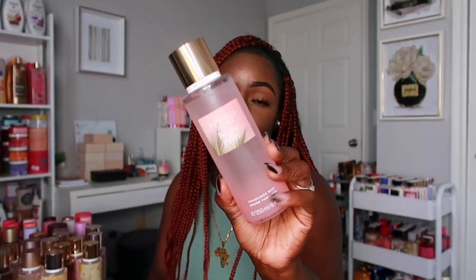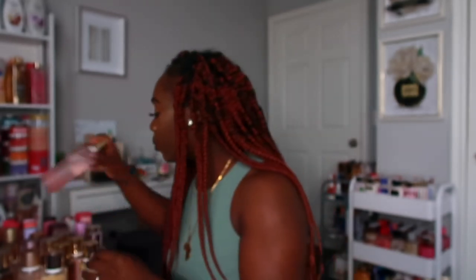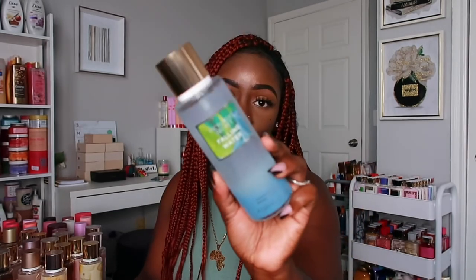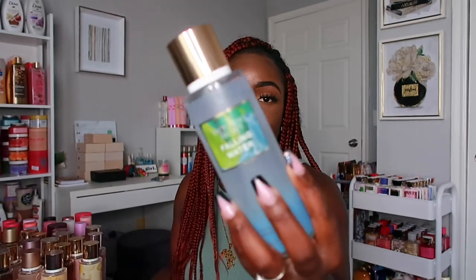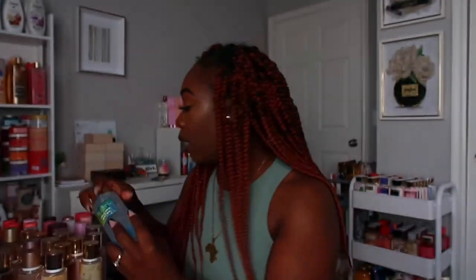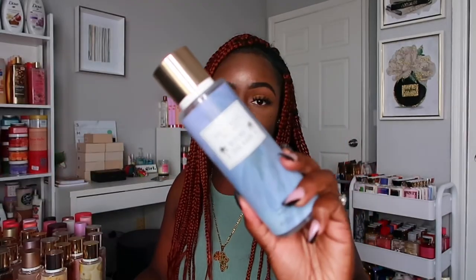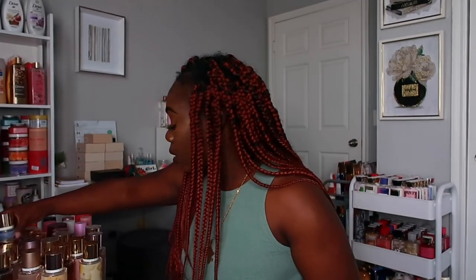Next I have Bright Palm, another one of my favorites from the semi-annual sale. Then Falling Water — I love the way this one smells, it's really fresh, clean, and aquatic. I really like water scents and fresh scents so I had to pick it up. And then Before the Rain — another fresh scent I really like, and I love the packaging. That was all of my Victoria's Secret sprays.